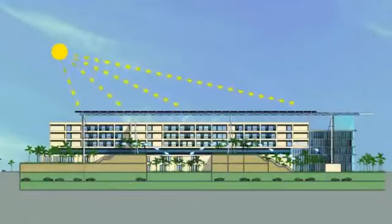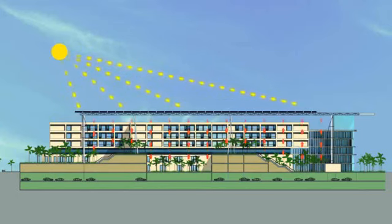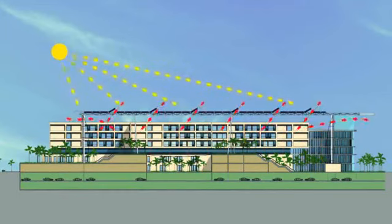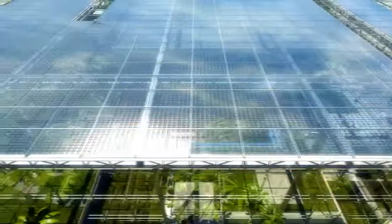Environmental friendly and energy efficient design elements are used, like solar energy panels. The sophisticated low air velocity conditioning system of the garden hall will provide cooled air only in frequented areas. This reflects the sustainable, holistic approach of the hospital concept.